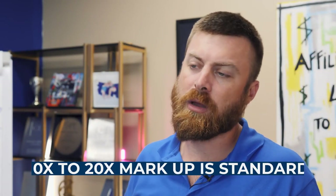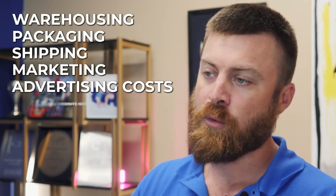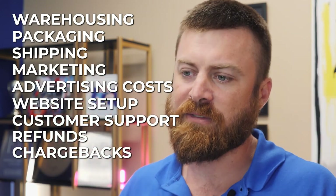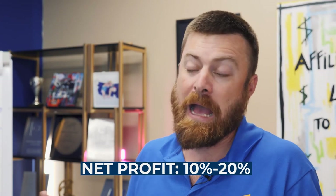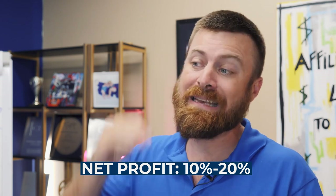Isn't it evil to mark up a product price so much? Actually, a 10 to 20X markup is standard for products, because we haven't factored in all the additional costs yet — such as warehousing, packaging, shipping, marketing, advertising costs, website setup, customer support, refunds, and chargebacks. Most businesses selling at a 10 or 20X markup are actually only netting about 10 to 20% profit at the end of the day. So you actually need a big markup just to sustain the business and not lose money.